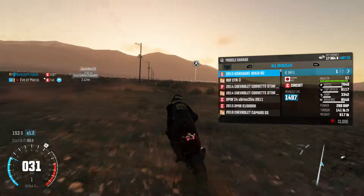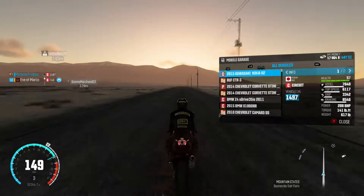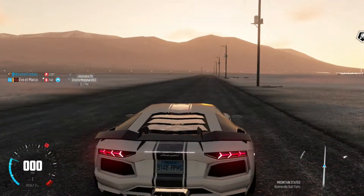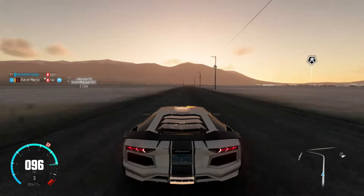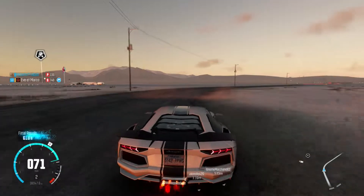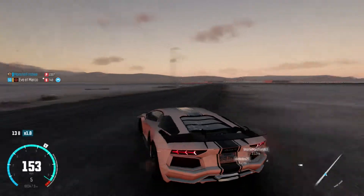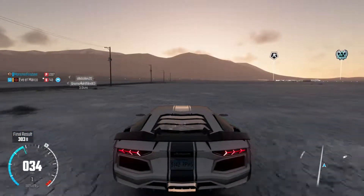My fifth favorite looking car has to be the Lamborghini Aventador. It just looks nice — I just like Lamborghinis, they look really nice. So those are my top five favorite looking cars in the game. I used some from my other videos, like my top five best sounding cars and the BMW vs. Kawasaki comparison. Thanks for watching, make sure you leave a like and subscribe, and I'll see you in the next video.